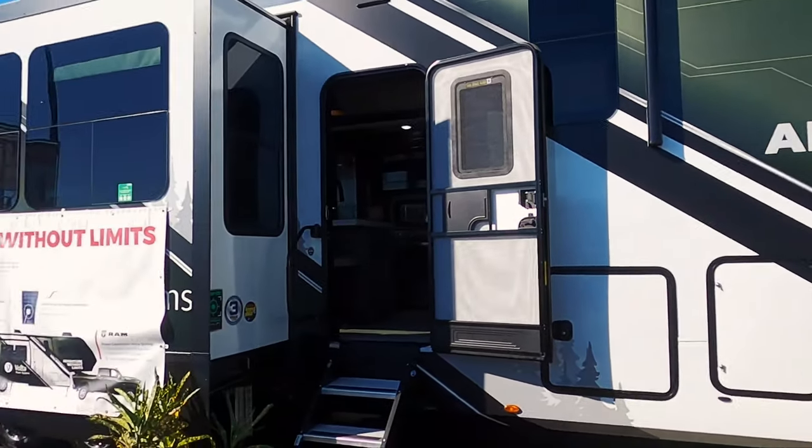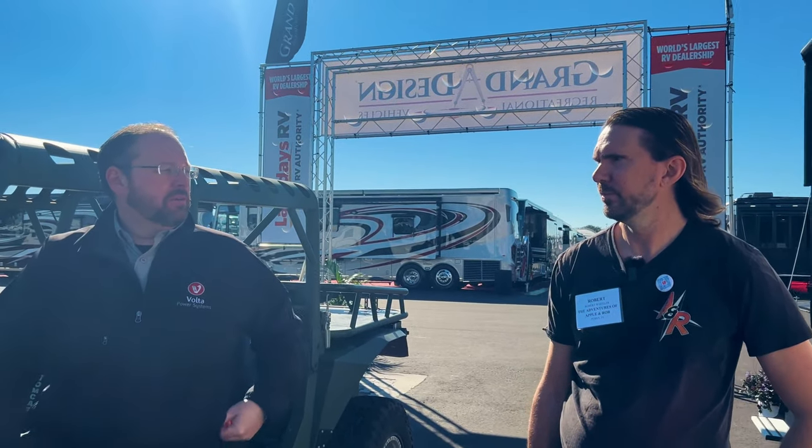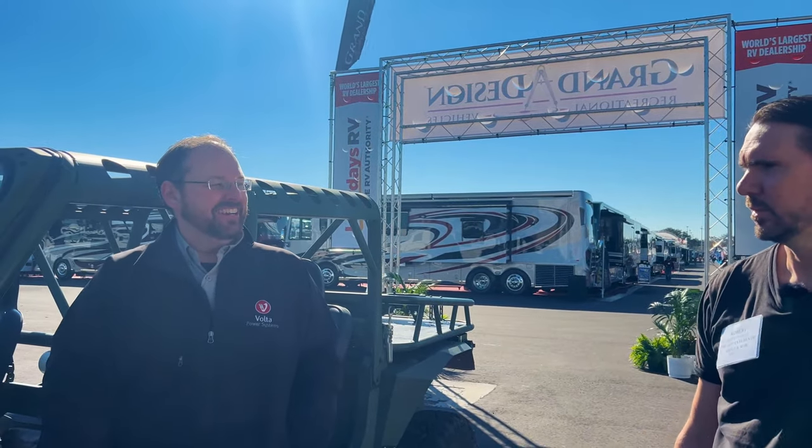This is a technology demonstrator of a totally badass Volta system integrated into a towable. The intent for production is an 18 kilowatt-hour advanced lithium-ion NMC graphite high-energy-dense battery that would go up in the front nose, replacing the generator. This show unit has 2,200 watts of solar on the roof, and the total system is actually 36 kilowatt-hours - as much as a Chevy Bolt - enough to run air conditioning.